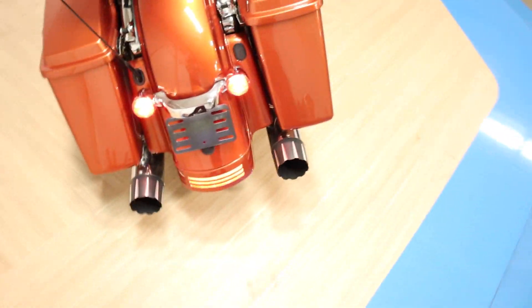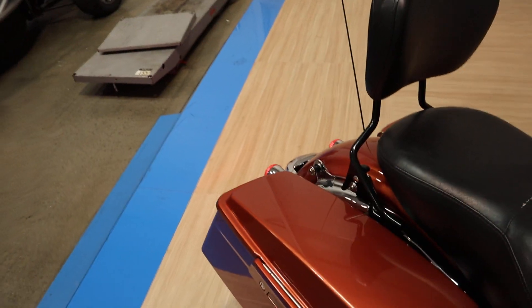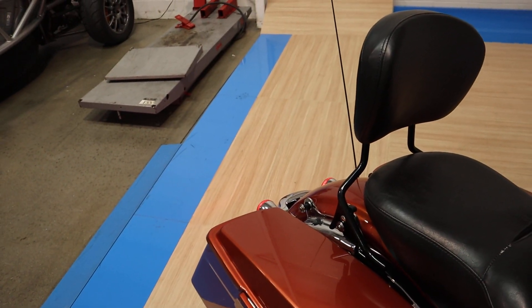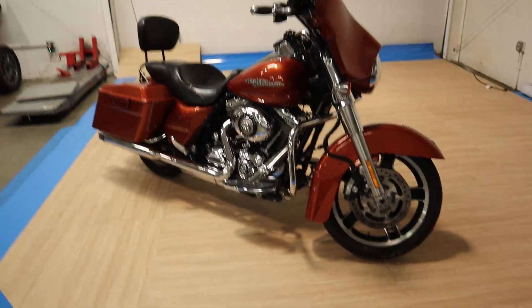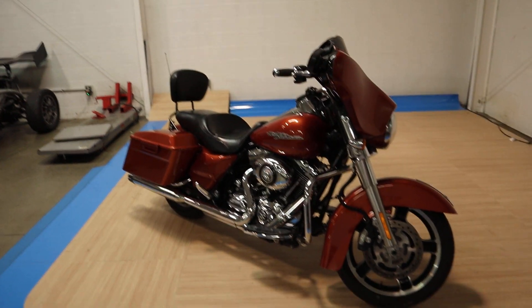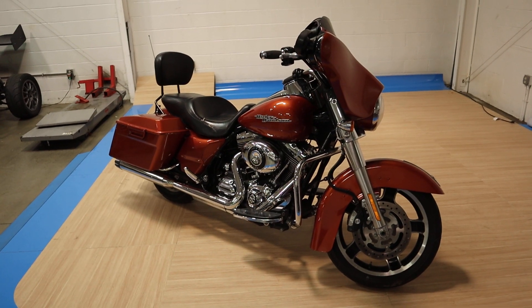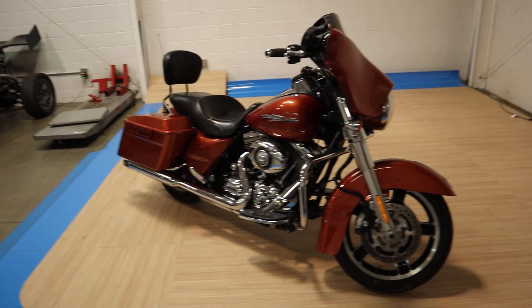It's really nice that it has that Bluetooth receiver guys — these don't normally have Bluetooth. So we'll be putting a new rear tire on that beast. Let me know if it's something you're interested in. It's a really nice bike. These Street Glides go so fast. 2011 Street Glide — let me know if you're interested. Thanks a lot for watching.